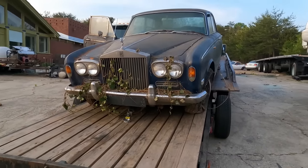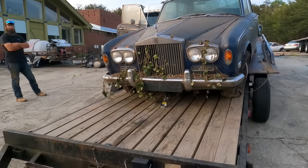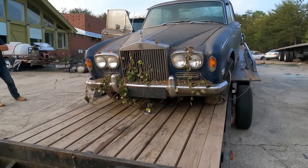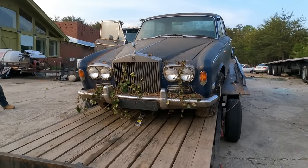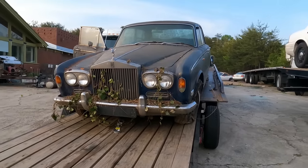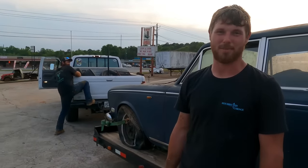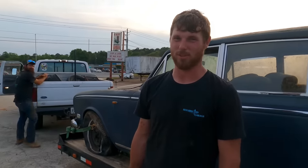The ivy growing on it is a nice touch — very festive. It almost makes me want to wash it off with the ivy still on. Well, we got her loaded up. We're going to see if we can't get it running and be some high-class white trash in our Rolls-Royce.